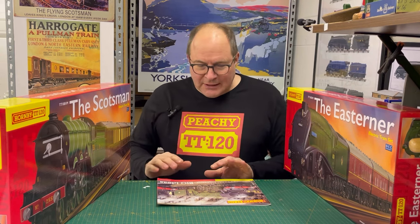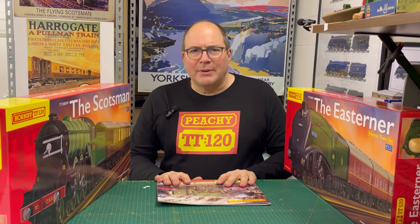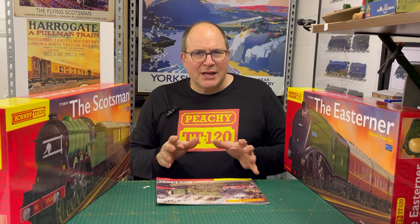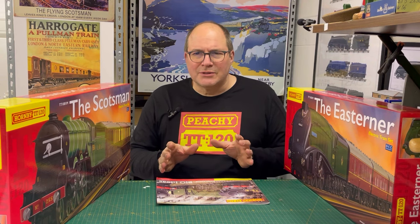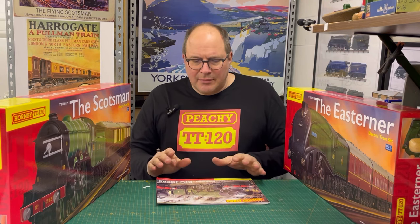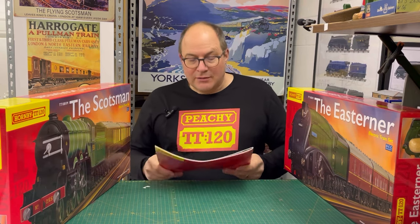It kind of goes around in circles a bit, so I'm trying - for my own benefit as much as yours - to get my head around how Hornby are laying out their plans. It's a little bit hard to pinpoint because sometimes it seems quite obvious and other times it blurs a bit.